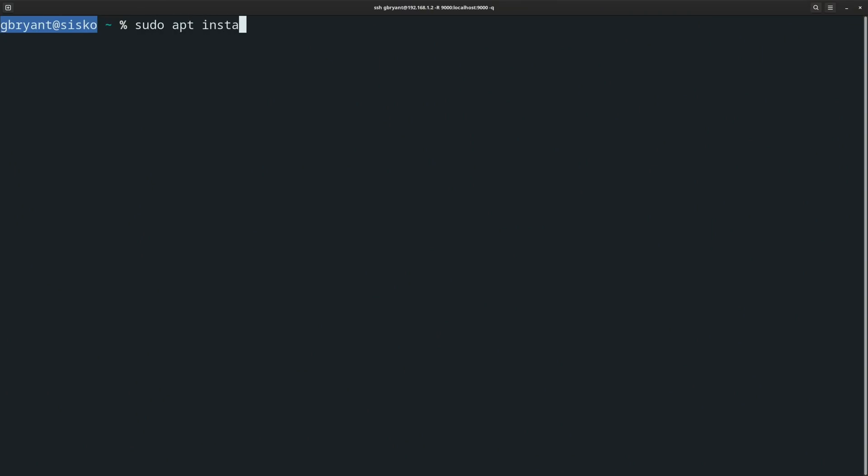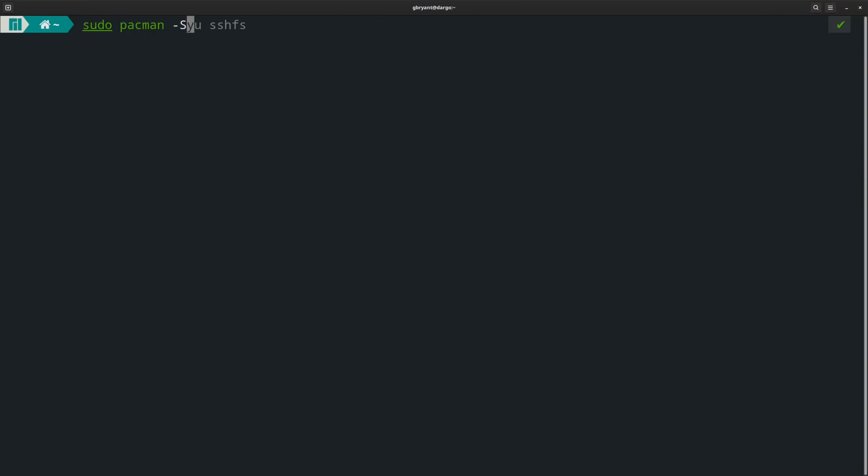Unless otherwise noted, most of these commands can be installed on Ubuntu using sudo apt install followed by the name of the command, and all of them can be installed on Arch or Manjaro via sudo pacman -s and then the name of the command.